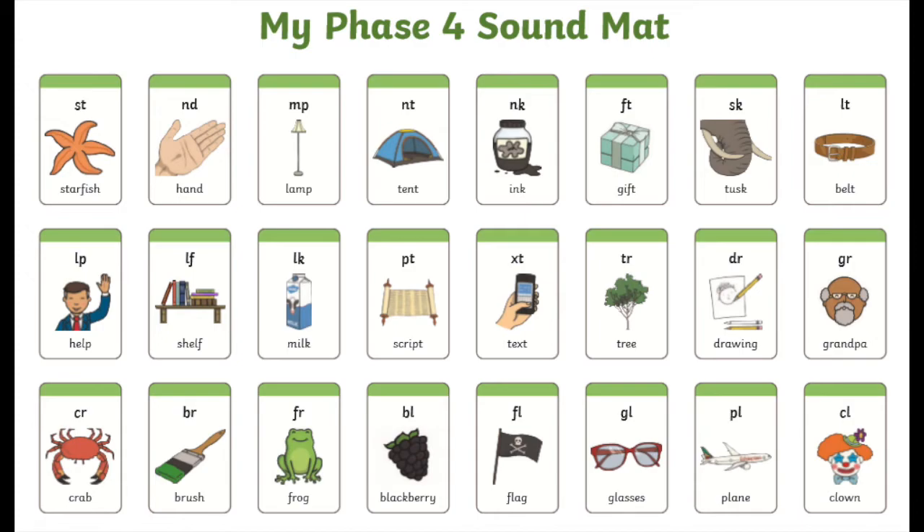Phase four phonics is very similar to phase two — they are still single sound letters, still phonemes. However, the difference is we call them consonant blends. This is where you still have your s sound and your t sound in a word, but when these two are sat next to each other they kind of blend into each other and sometimes you may not hear that t. So you hear the s in 'stop' but a child may not hear the t. Phase four is getting your child to recognise and identify when there is another sound in that word that you may not necessarily hear when sounding it out.